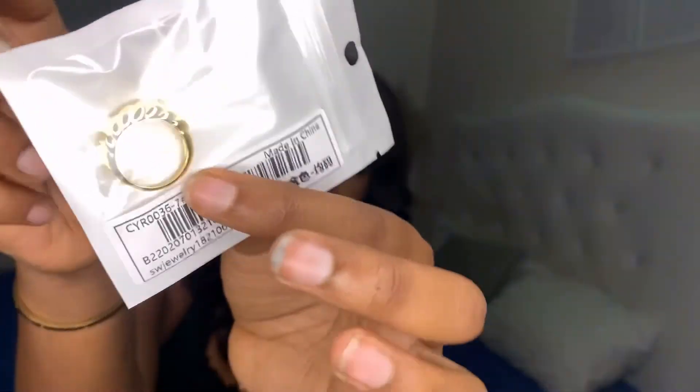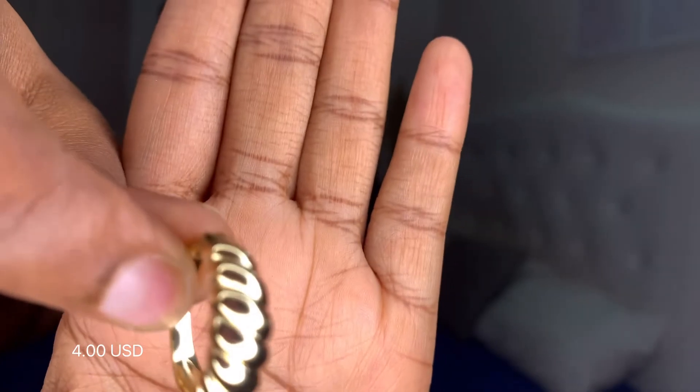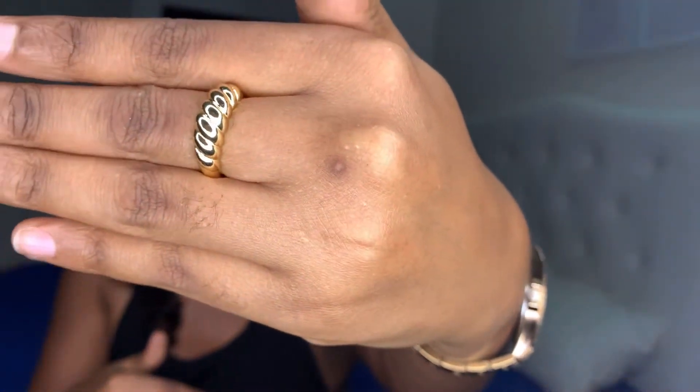The next thing I got is this croissant-shaped ring. I've been seeing this ring on quite a number of people and I love it. I got it in the biggest size available. It has this croissant-shaped gold-colored design and it fits my finger really well — not tight at all. It's really cute and I really love this ring.